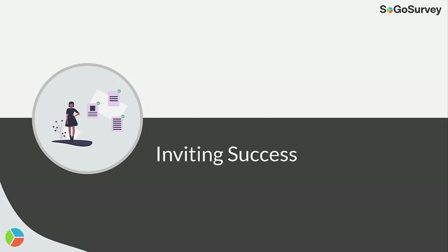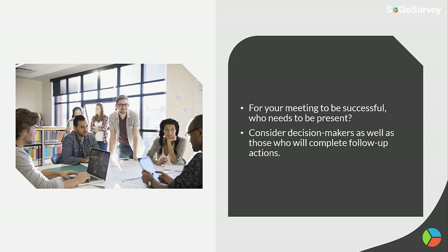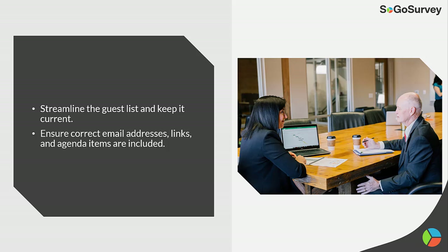Inviting success. For your meetings to be successful, consider who needs to be present — decision makers as well as those who will complete follow-up actions. Streamline the guest list and keep it current. Ensure correct email addresses, links, and agenda items are included.